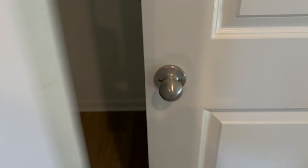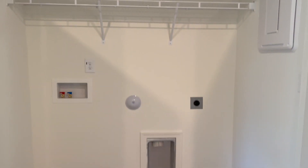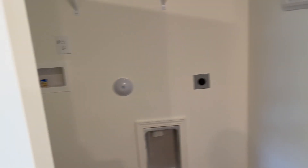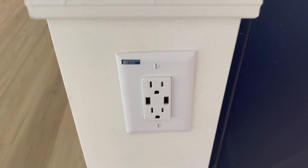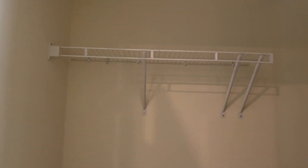This will be the laundry closet — the washer and dryer will go in here when they arrive tomorrow as well. My outlet here has USB ports which is good. And then I have kind of like a Harry Potter closet under the stairs that I'm really excited to use for some cool storage — and there's a light in there as well.